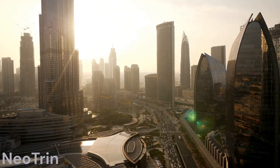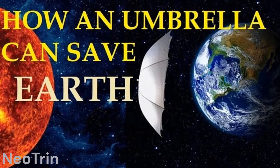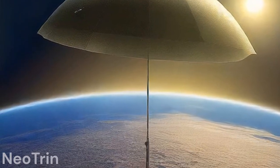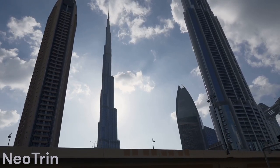But before we jump into it, if you haven't checked out my previous video on a sci-fi solution to global warming, titled Solar Sunshade, make sure to catch up after this one — it's an exciting concept worth exploring. In our previous video, we discussed the potential of a solar sunshade to combat global warming. Now, let's fast forward to a new frontier in climate science.